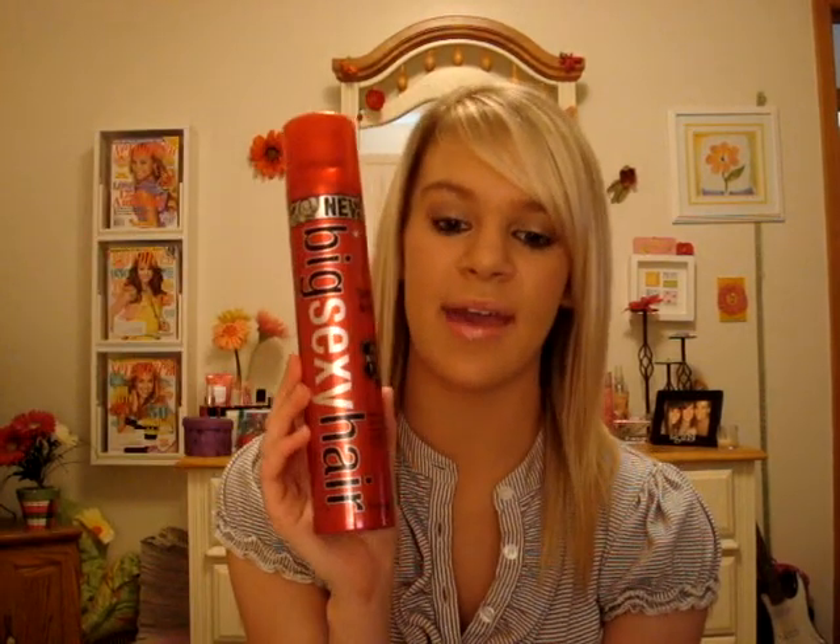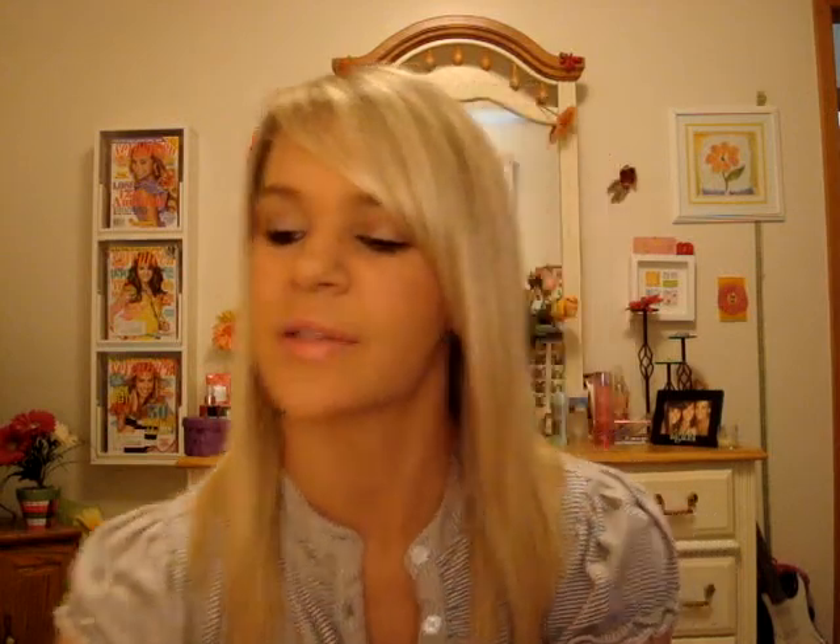If I want to use hairspray, I use Big Sexy Hairspray and Stay. I usually don't like hairspray though — I'm not a hairspray person. So that is what I do every day. I hope you guys understood what I was talking about. I feel like I've been going on and on and not making sense, but that's just me.